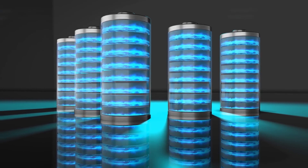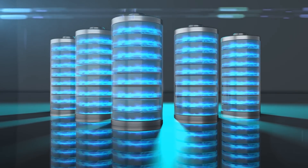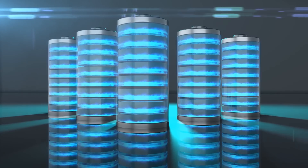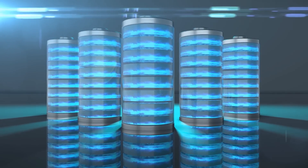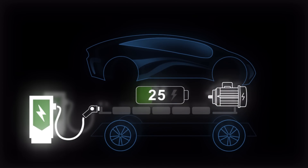Despite those benefits, traditional lithium-ion phosphate batteries do have a few downsides as well, including having a lower energy density compared to alternatives like nickel-manganese-cobalt or nickel-cobalt-aluminum cathode chemistry, which makes them unsuitable for long-range EVs.